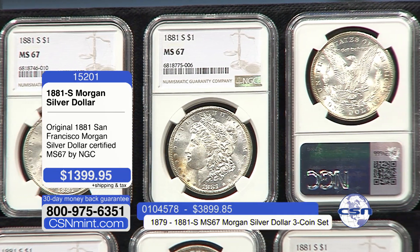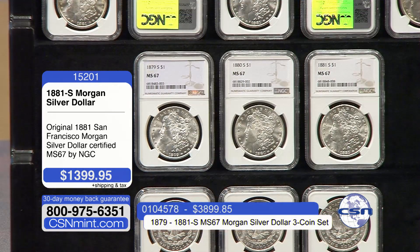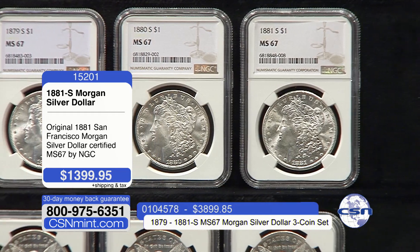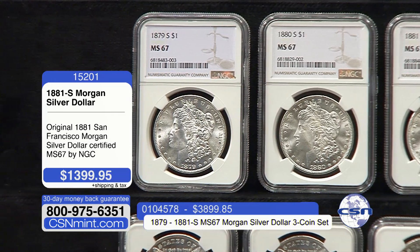It's a steal. A $300 discount to get three years in a row — 1879, 1880, and 81 — all certified in Mint State 67, all San Francisco mint-marked coins. It's a phenomenal feat and it'll be the centerpiece of your collection. A Mint State 67 Morgan — again, over 8 million coins have been certified between the major grading services combined, and less than half of 1% exists in this 67 grade.